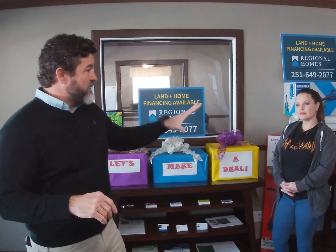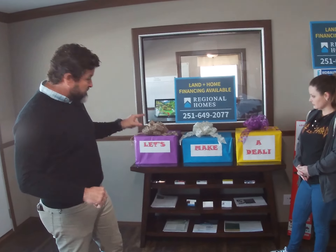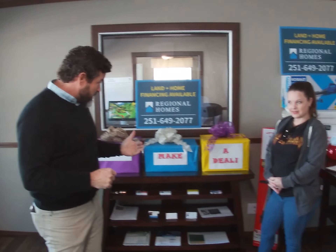What we're going to do is we've randomly picked three prizes and put them underneath these boxes, and Angela's going to pick one of these boxes and whatever's underneath there is what she's going to take home with her. Ready to get started? I'm ready.